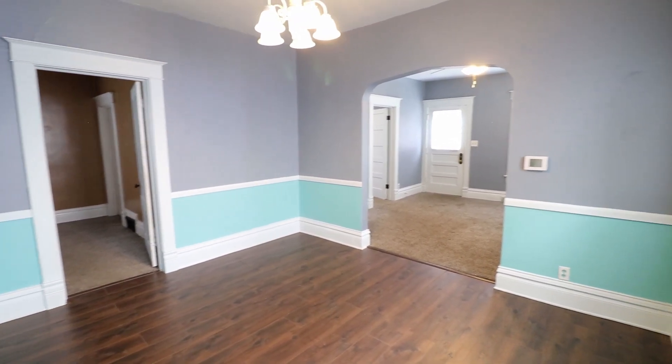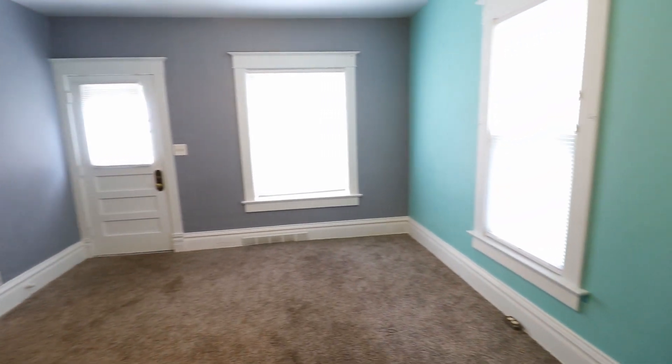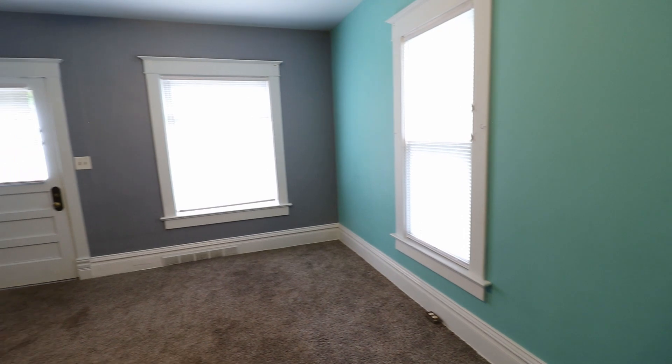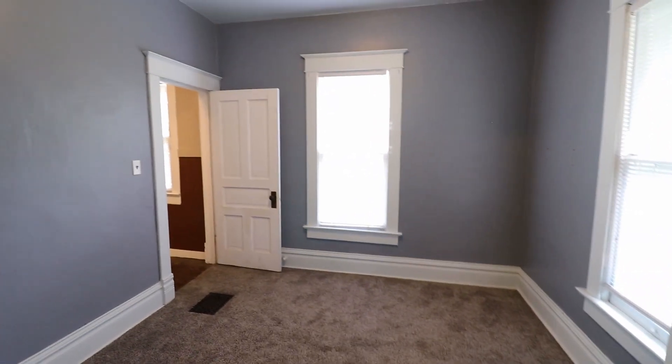Just off the kitchen is our dining room — really spacious, it's a formal dining room with all hardwood floors. Next room is the living room.